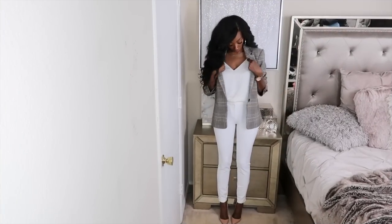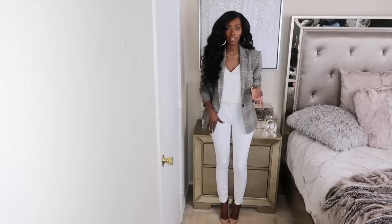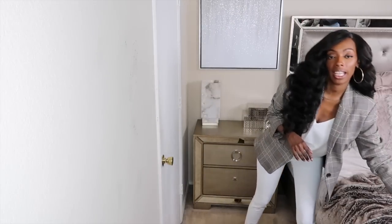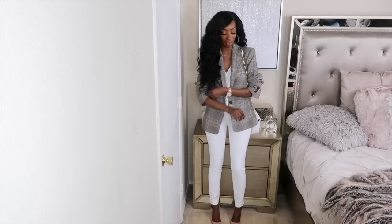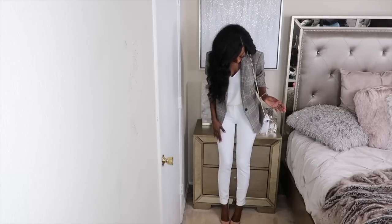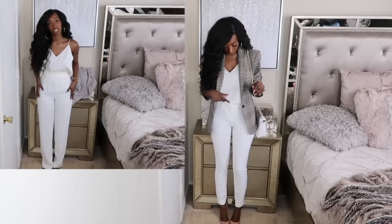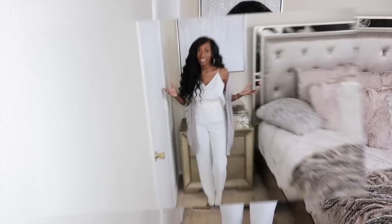I also paired the plaid blazer with a white cami and white skinnies from Express, which were on clearance. This isn't my absolute favorite look, but it's still a look — I paired it with nude pumps and would do a white bag as well. It's definitely a vibe. The cami is more cream and the pants are more white but it's all in the same family. I might also try this top with the white flares I had on earlier.